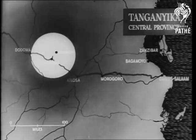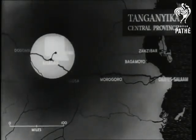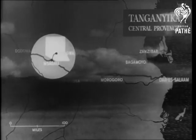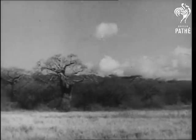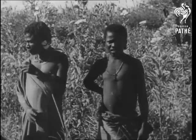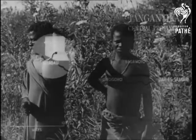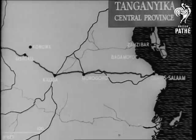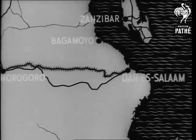At Kongwa, the first pioneers began the struggle against the African bush. Kongwa bush is no less stubborn than elsewhere, but it is free of tsetse fly, leaving a clear field for the experiment. First signs of something new were seen at Dar es Salaam, capital of Tanganyika.